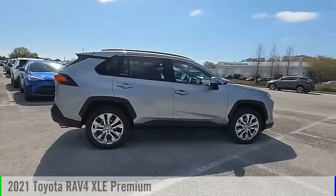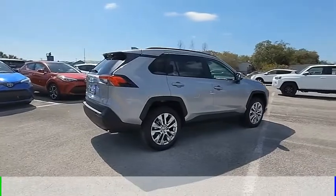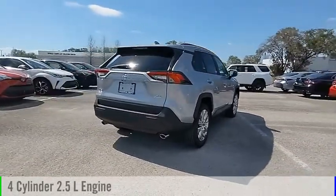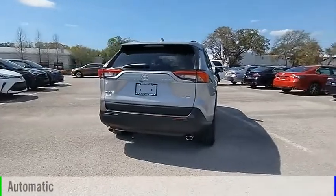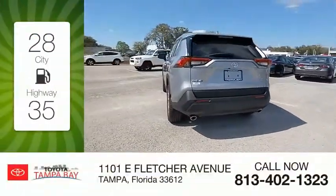You are going to love the 2021 RAV4. This vehicle is powered by a front-wheel drive four-cylinder 2.5-liter engine and comes with an automatic transmission. Great fuel efficiency saves you money by requiring fewer trips to the gas station.